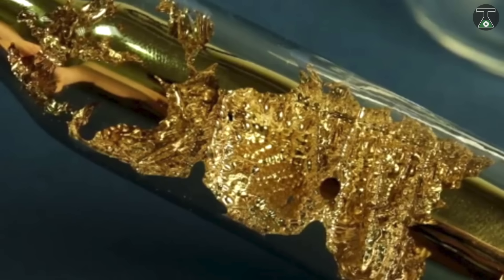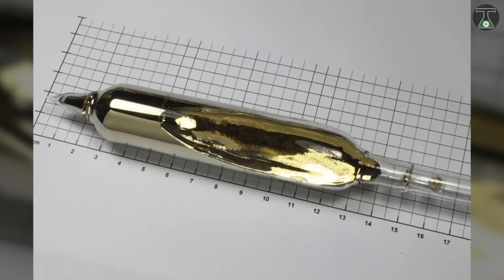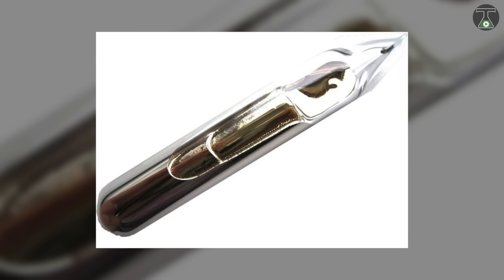It is a lovely, soft, silvery gold alkali metal that melts at what you would consider a perfectly ordinary temperature. With a melting point of 28.5 degrees Celsius or 83.3 degrees Fahrenheit, cesium is one of only five elemental metals that are liquid at or near room temperature.